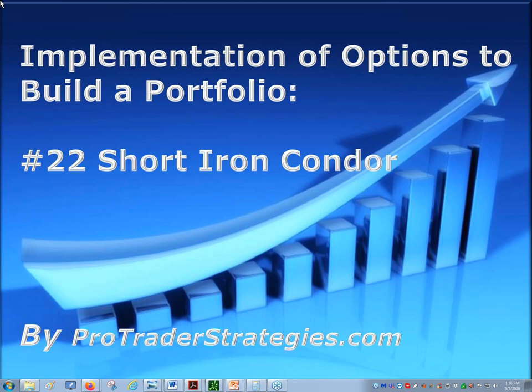So this is going to be on the short iron condor. It is one of my favorites, especially for a market neutral strategy, or if you just have no idea where this is going to go and you want to have that defined risk in case the market starts to move in any direction quickly. We'll be able to manage some of the risk with it being defined, and the beauty in an iron condor is it is adjustable.